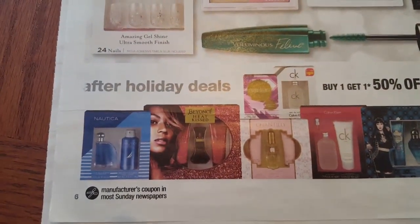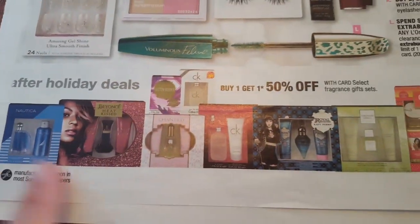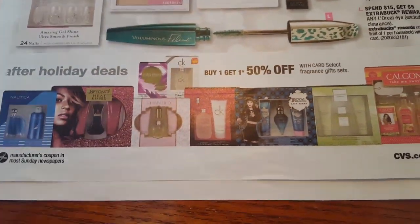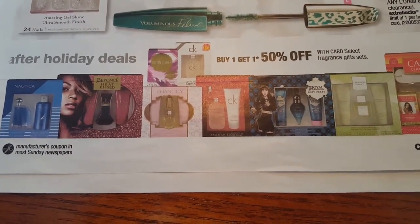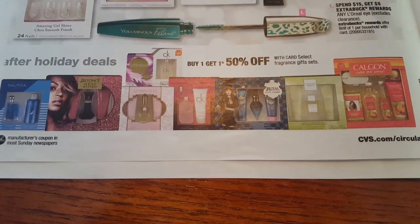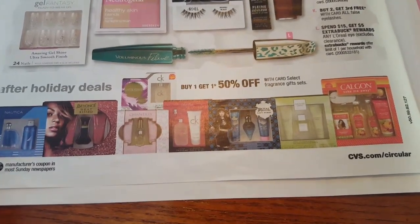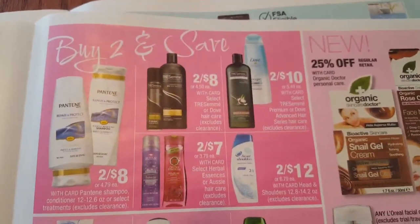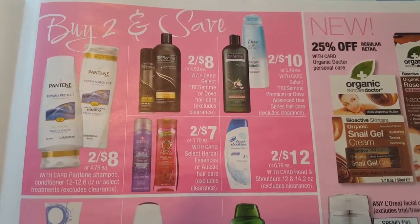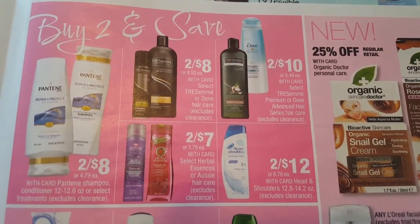Down here we have some fragrances. The Nautica - you can print off a coupon from coupons.com. They are buy one get one 50% off. While you are shopping, if there is something not listed, go ahead and scan it at the Red Machine - that is also a price check machine. So all of these fragrances are buy one get one 50% off. Up here we have Pantene two for $8, Tresemme two for $8, Select Herbal Essence and Aussie Hair Care two for $7. There is more Tresemme and Dove two for $10 and Head and Shoulders two for $12.